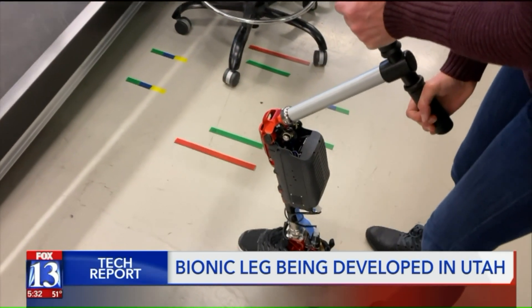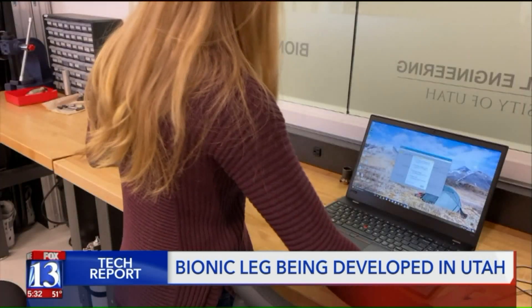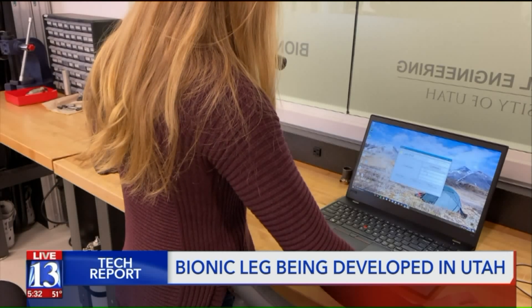Before it can be taken home, it needs to undergo rigorous testing. The leg's programming can be adjusted on the fly via Wi-Fi.